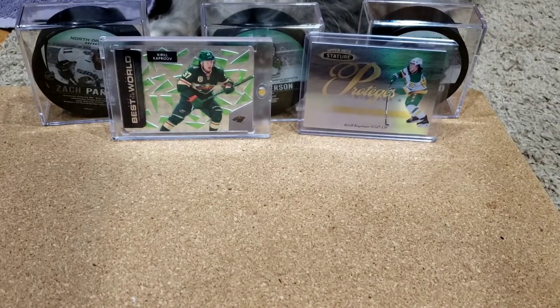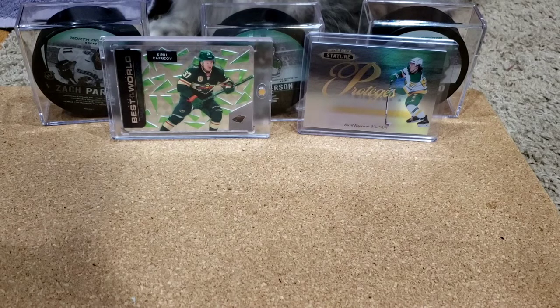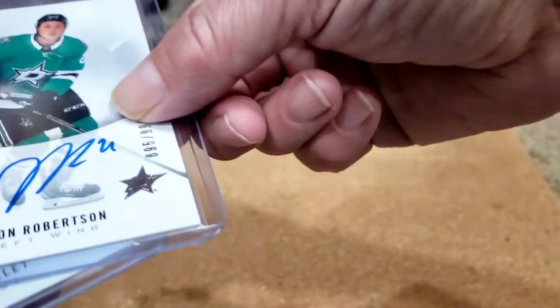Next up, a bunch of pickups from group breaks I did with the Imperial Gardens Facebook group. Some of these are from a while back. I never opened SP Authentic this year — it's too expensive, and there's too much risk of getting boxes with no autos, or a retro Future Watch from last year of somebody you totally didn't want. So I jumped in two or three breaks with random teams. I always seem to get the Stars and Rangers in randoms — I've never once gotten the Wild.